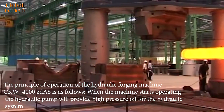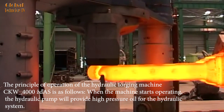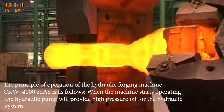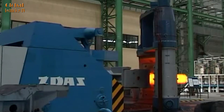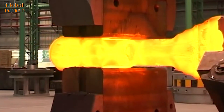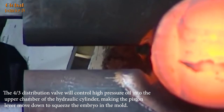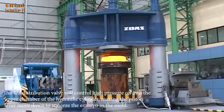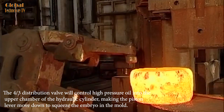The principle of operation of the hydraulic forging machine CKW-4000ZDAS is as follows: when the machine starts operating, the hydraulic pump provides high-pressure oil for the hydraulic system. The four-thirds distribution valve controls high-pressure oil into the upper chamber of the hydraulic cylinder, making the piston lever move down to squeeze the embryo in the mold.